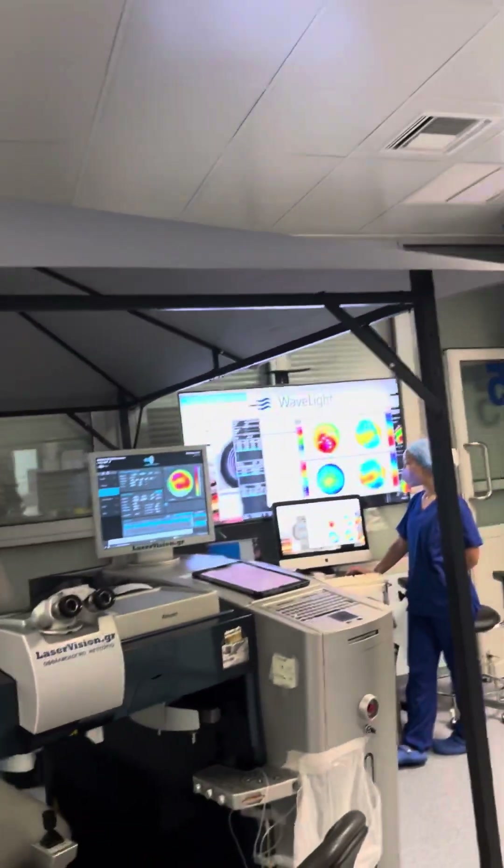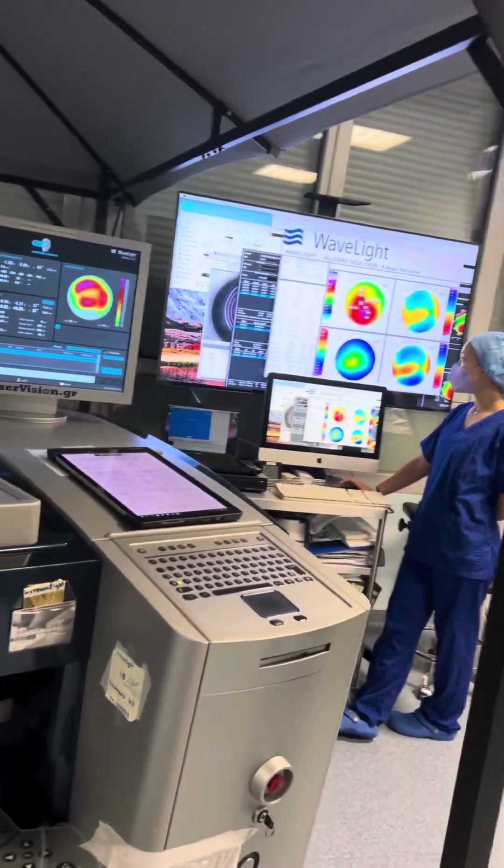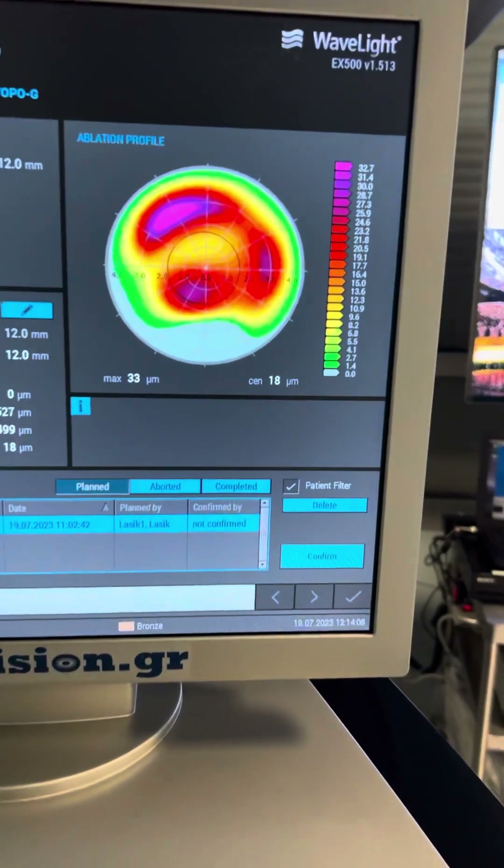Hello, this is John Canalopoulos here in our center in Athens, Greece — the Laser Vision Refractive Surgery Center. This is our refractive suite, and this is the special structure we've made for airflow with the FS200 EX500 excimer laser. We are preparing to do an Athens protocol.